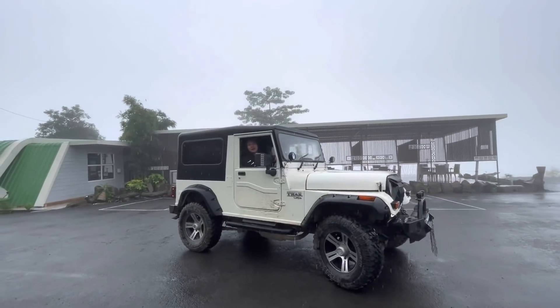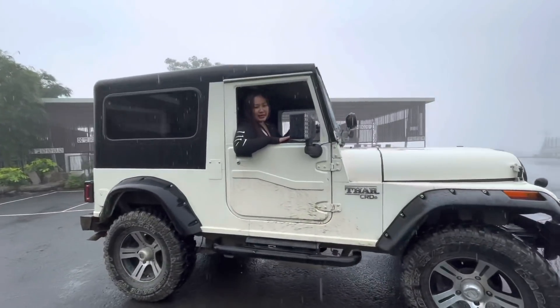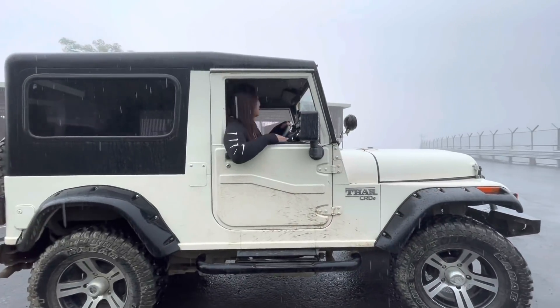Guys, let me know if this car suits me. If it does, then maybe in the near future I will try to get one.